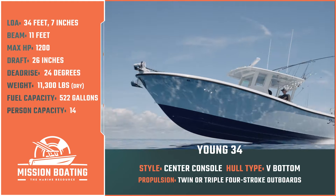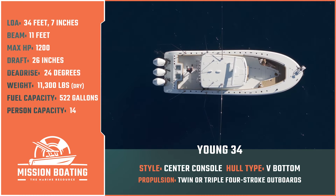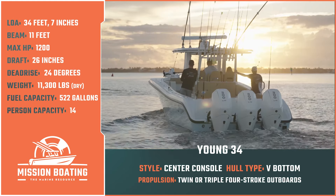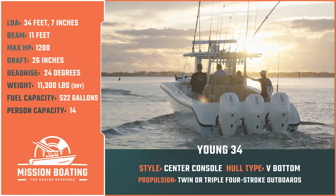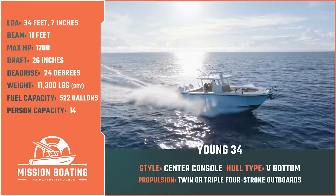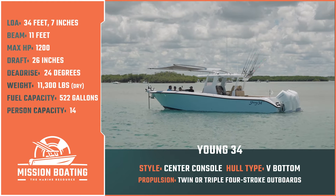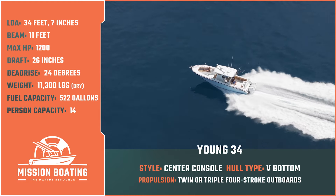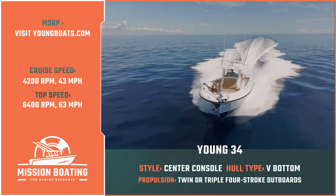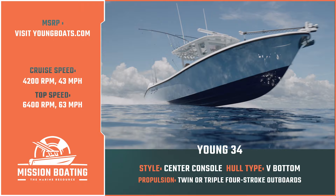Simply put, this boat is eager to attack the sea. The Young 34 has an overall length of 34 feet 7 inches, a beam of 11 feet, and a max horsepower rating of 1200. With a draft of 26 inches, a dead rise of 24 degrees, a dry weight of 11,300 pounds, and a fuel capacity of up to 522 gallons, she is more than capable of bringing you and your fishy crew to offshore grounds you may have once thought were beyond reach.